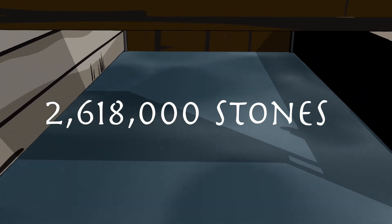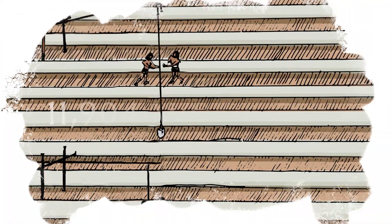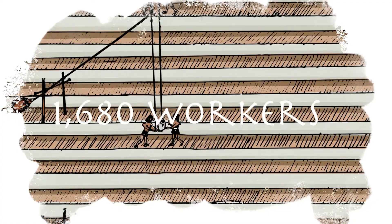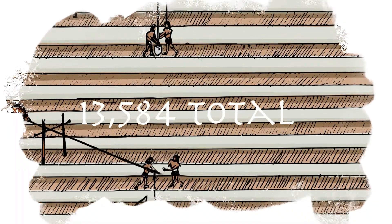The Great Pyramid is made of approximately 2,500,000 stones. During the first year of construction, 11,904 workers operated Shadoof lines and 1,680 workers operated sluice lines, totaling 13,584 workers.